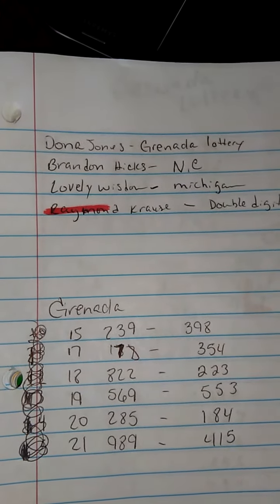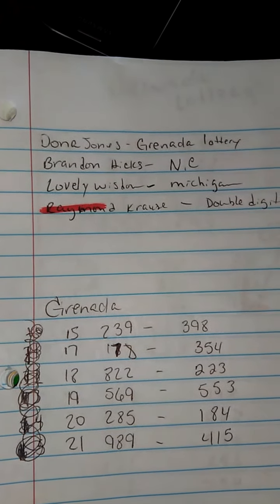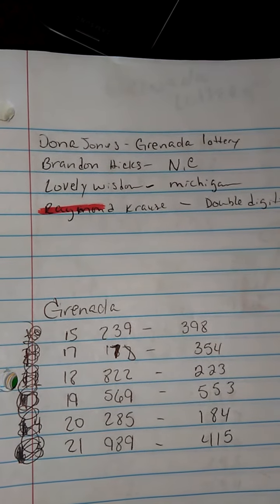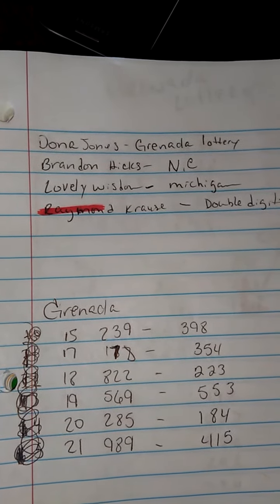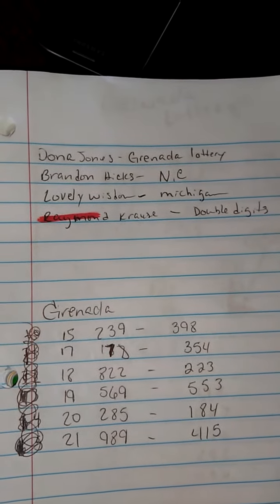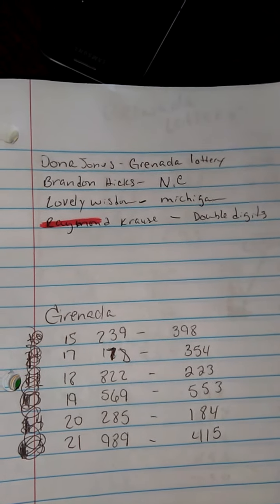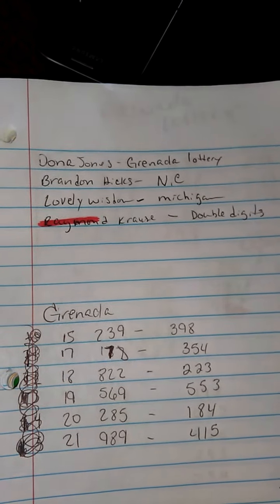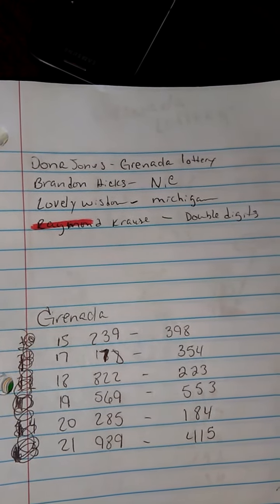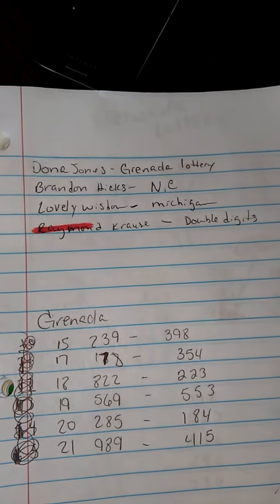Good morning, everyone. Thank you for joining me today on how to win the lottery. Today I will be doing Granada Lottery, the country Granada. I had a request from Donia Jones to do a workout for Granada Lottery, and I will be doing today's method out of Granada from the 15th through the 21st. Thank you guys for joining in again and stay tuned.